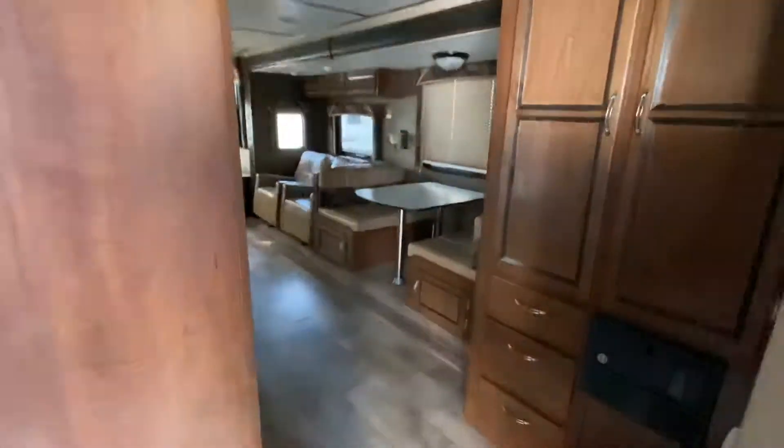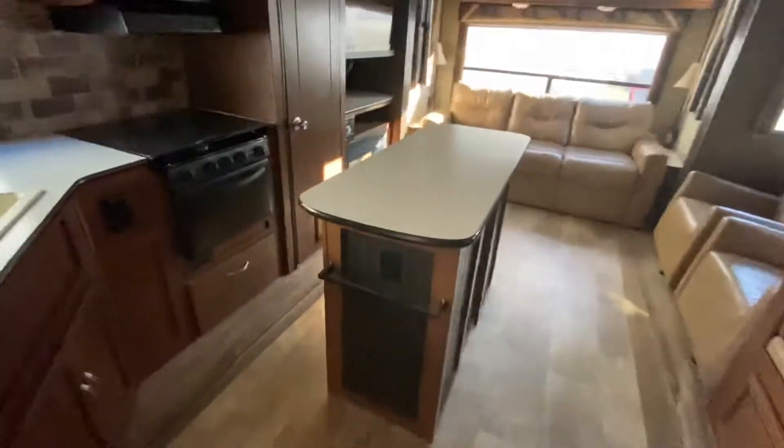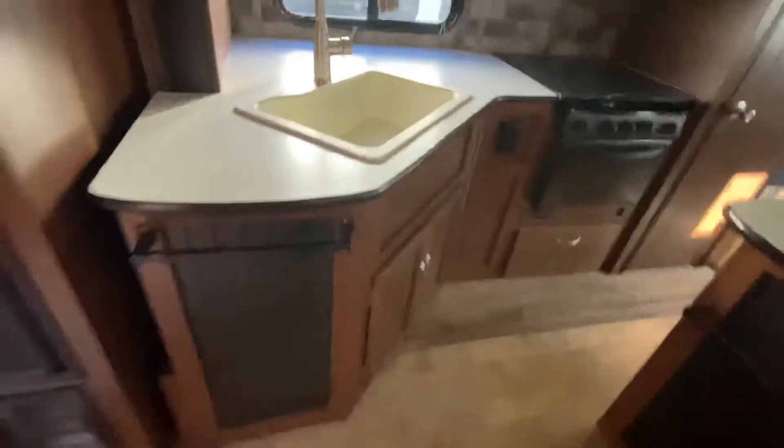We're going to walk into the 2015 Nomad Travel Trailer. This also has the center island in the kitchen, which gives you so much counter space. Just a single fridge in here, but still a nice size. Really deep single sink — it doesn't have the split, so you don't have to worry about that, which is nice.